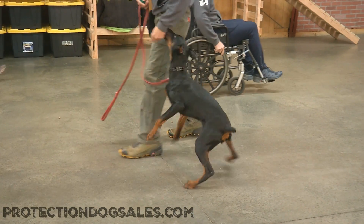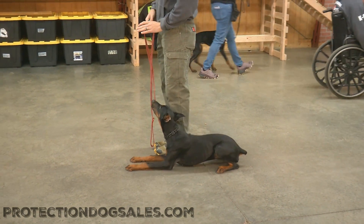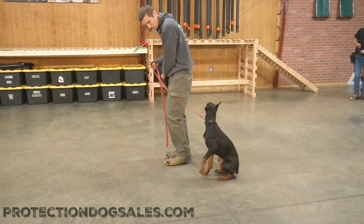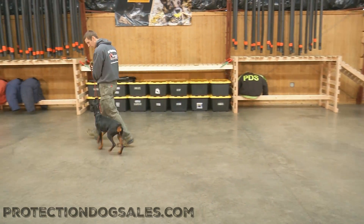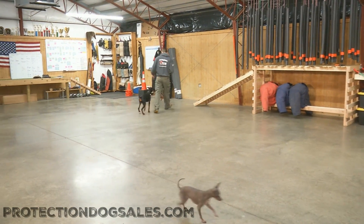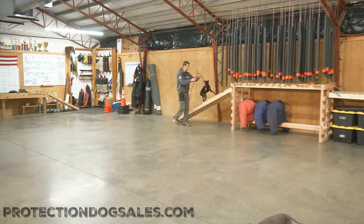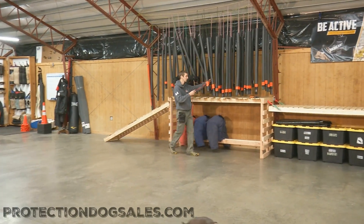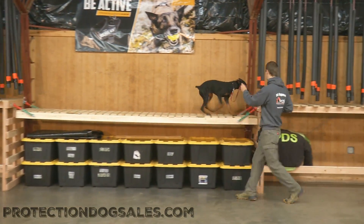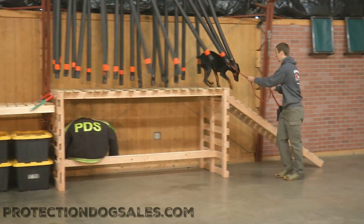Everything here at Protection Dog Sales starts off with teaching — taking an unknown behavior and making it fun, which promotes learning and promotes confidence. Then we go from teaching to training, where we ask for consistent performance of already known and taught behaviors. In this training process, one of the biggest emphases we put in on is focus.